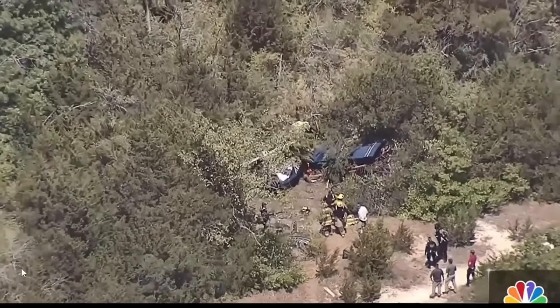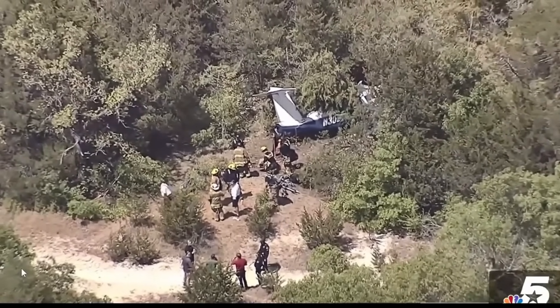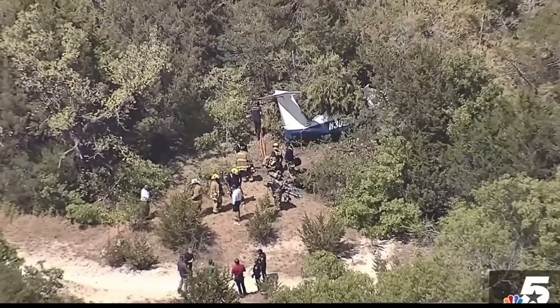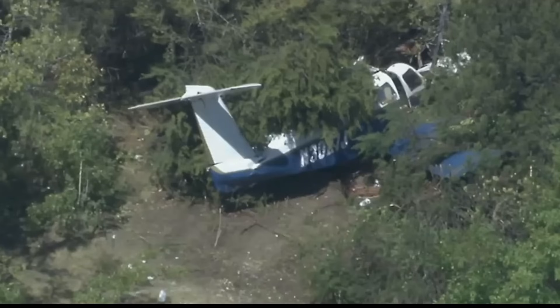July 28th, 2022 — a single pilot was extricated from this aircraft after a loss of engine power. You can see it's in the trees. An NBC5 helicopter overhead directed firefighters to the location. No fire on scene. The aircraft was a Piper PA-32RT built in 1978, tail number November 3027 Juliet. Do you think the trees saved the pilot's life by dissipating energy, or do you think trees make it worse if you hit a trunk? Let me know in the comments — trees or no trees in an emergency.